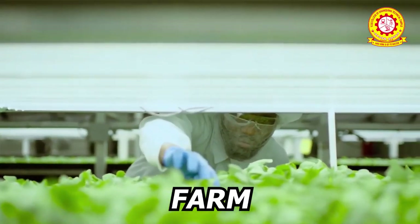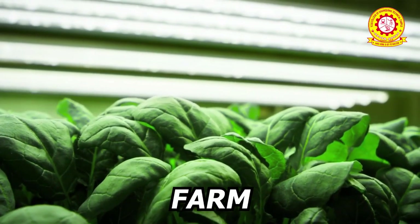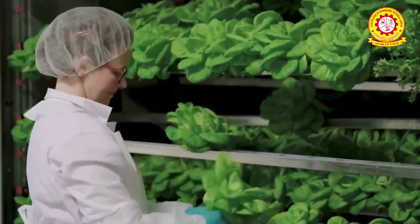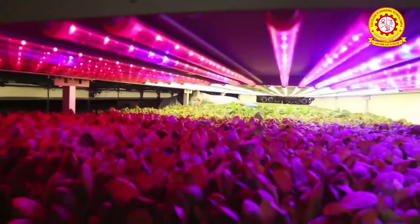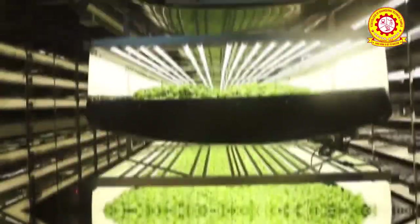Overall, Vertical Farming has the potential to contribute to a more sustainable and efficient food system, but its implementation and scalability are still evolving.